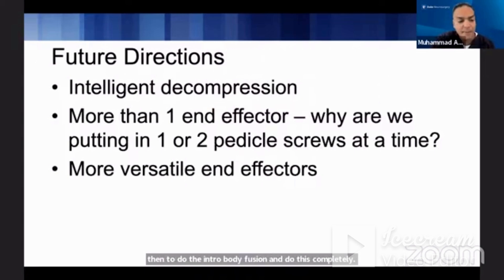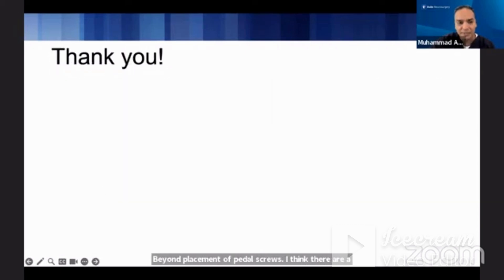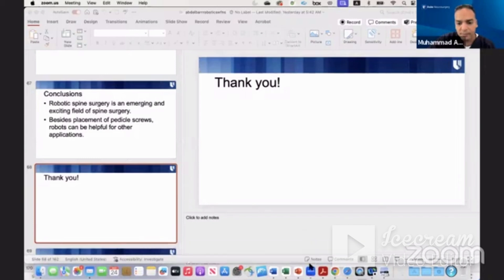In terms of future directions, I think intelligent decompression will definitely be coming. The current robotic hardware is a little slow — I affectionately call it the 'slow bot,' and I call myself the 'mobot' — but someday it will get faster. More versatile end effectors are coming down the pipeline. To conclude: robotic surgery is an emerging and exciting field of spine surgery, and beyond placement of pedicle screws there are many other applications where the robot can be very helpful.